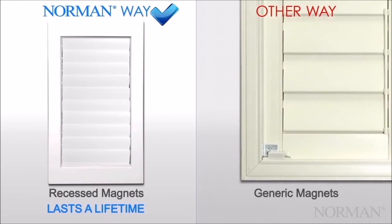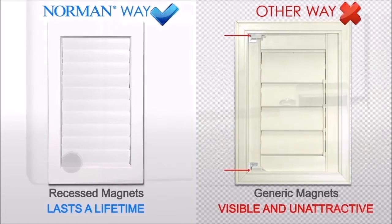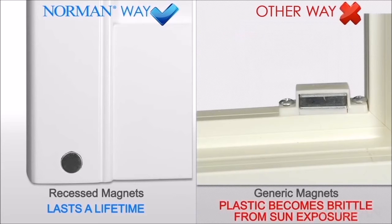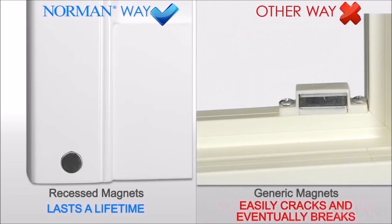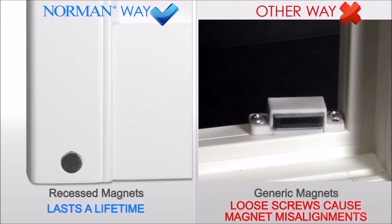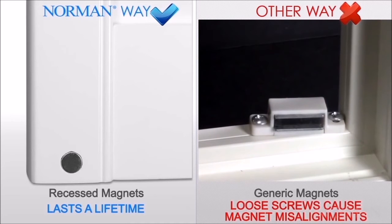For others, magnets are an afterthought. They use generic, cheaper cabinet magnets, which are visible from the outside and unattractive. The plastic housing becomes brittle from sun exposure and can easily crack and eventually break. Loose screws cause magnet misalignments, causing them to fail over time. With Norman, you'll find value in every detail.